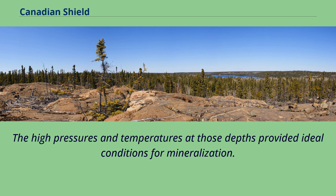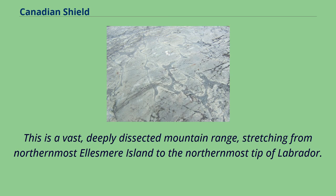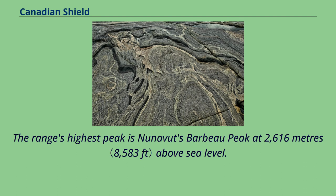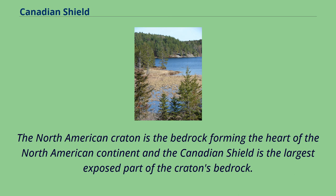Although these mountains are now heavily eroded, many large mountains still exist in Canada's far north, called the Arctic Cordillera. This is a vast, deeply dissected mountain range stretching from northernmost Ellesmere Island to the northernmost tip of Labrador. The range's highest peak is Nunavut's Barbeau Peak at 2,616 meters above sea level. Precambrian rock is the major component of the bedrock. The North American Craton is the bedrock forming the heart of the North American continent, and the Canadian Shield is the largest exposed part of the Craton's bedrock.